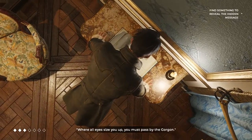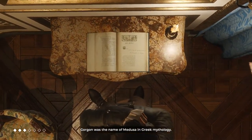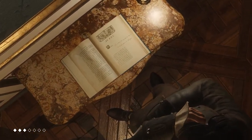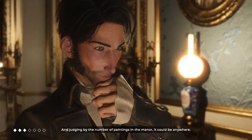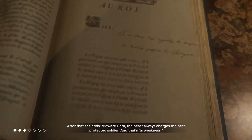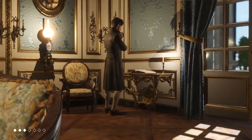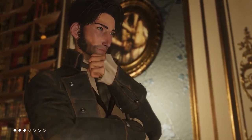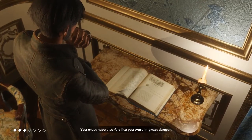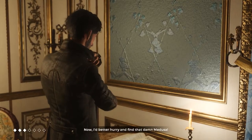Where all eyes size you up, you must pass by the Gorgon. Gorgon was the name of Medusa in Greek mythology. On the other hand, where all eyes size you up — I don't get it. Judging by the number of paintings in the manor, it could be anywhere. After that, she adds: beware hero — the beast always charges the best protected soldier, and that's its weakness. What was my mother trying to tell me? Since you've gone to so much trouble, you must not have only found something important, but you must have also felt like you were in great danger. Now I'd better hurry and find that damn Medusa.